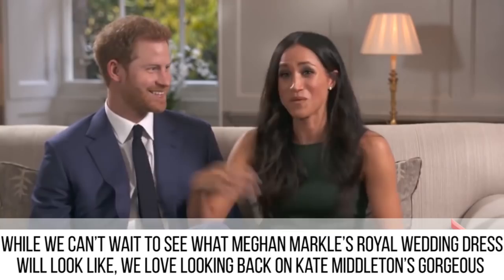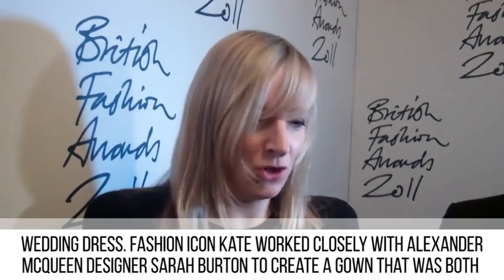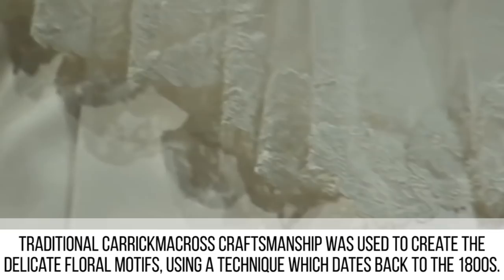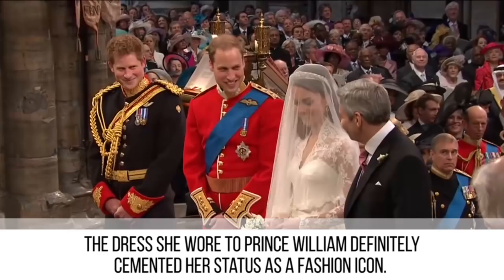Duchess Kate Middleton. We love looking back on Kate Middleton's gorgeous wedding dress. Fashion icon Kate worked closely with Alexander McQueen designer Sarah Burton to create a gown that was both sophisticated and traditional. The ivory gown featured a satin bodice, slightly padded at the hips, in signature McQueen style. Traditional Carrickmacross craftsmanship was used to create the delicate floral motifs using a technique which dates back to the 1800s. Spectators were in awe over the breathtaking details, including Chantilly lace sleeves and the delicate applique on the bodice.